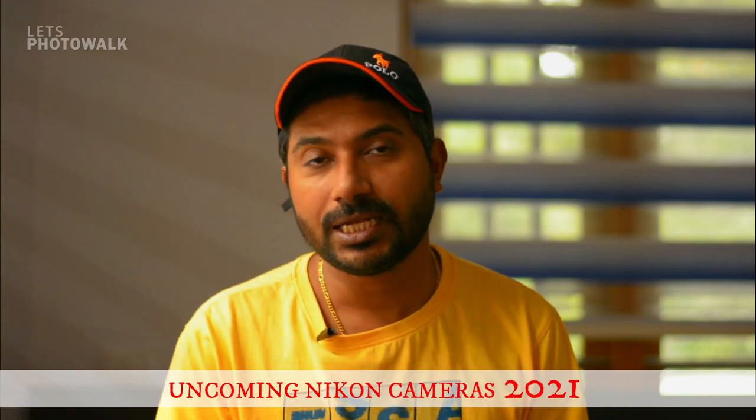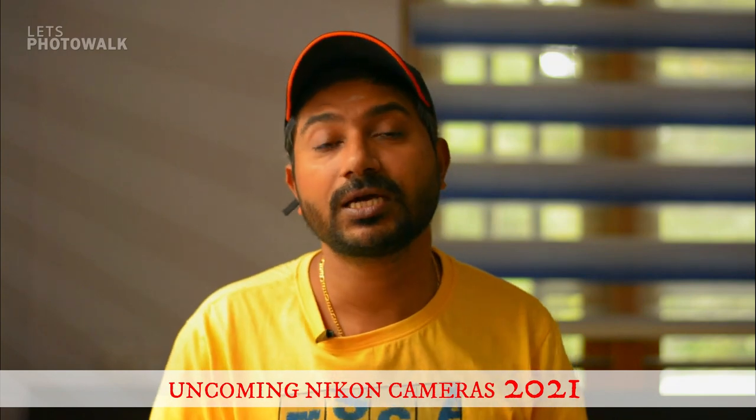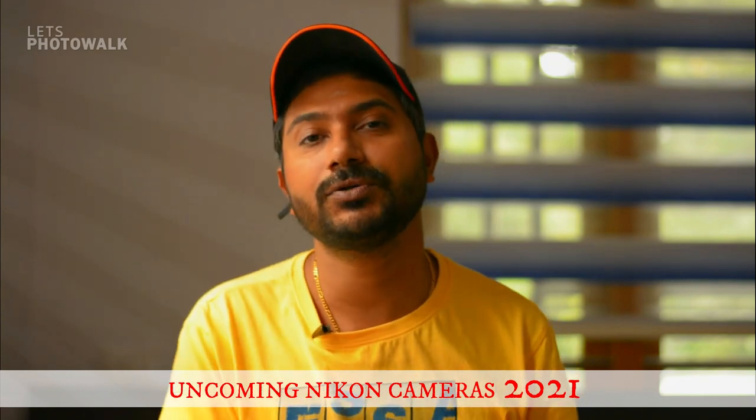Nikon is a model. I will show you how to make sense of Nikon's rumors and upcoming models. I will show you how Nikon has four upcoming cameras. I have two DSLR cameras and two mirrorless cameras — the Z6, Z7, Z8, and Z9.